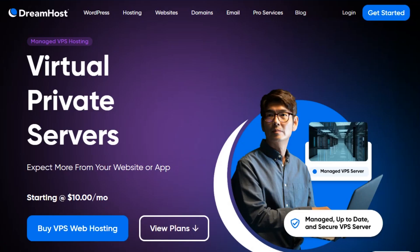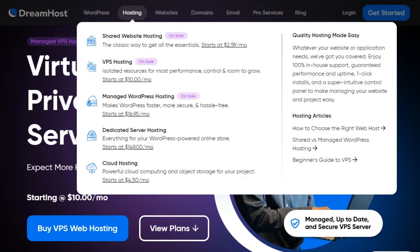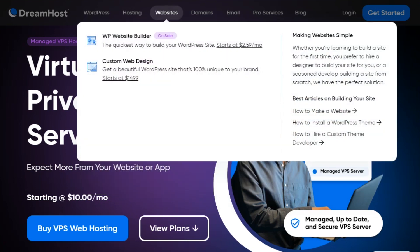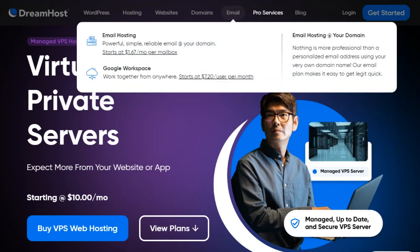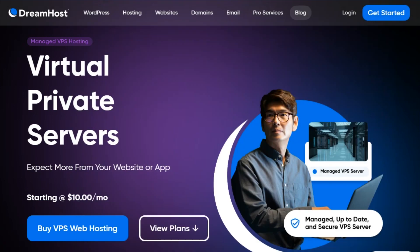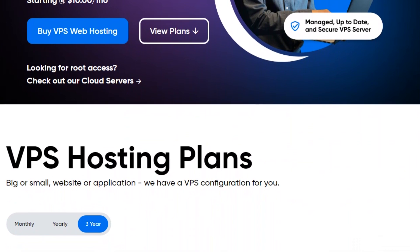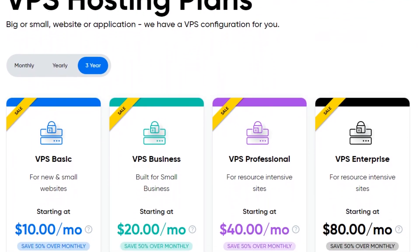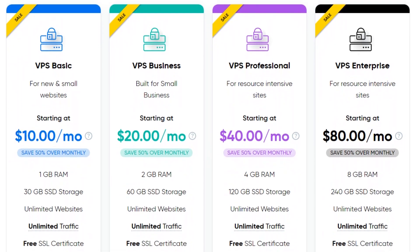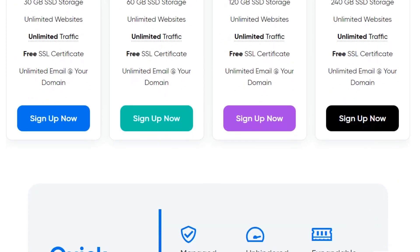The second provider is DreamHost, a web hosting company that provides services for individuals and businesses to make their websites accessible on the Internet. DreamHost stores the files and data that make up a website on its servers and ensures the website is available and functional for visitors. DreamHost offers various hosting solutions, including shared hosting, virtual private servers (VPS), dedicated servers, and cloud hosting. Shared hosting is a cost-effective option where multiple websites share the same server resources, while VPS and dedicated servers provide more control and resources for websites with higher traffic or specific requirements.